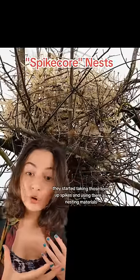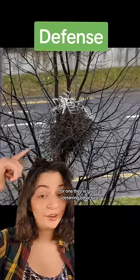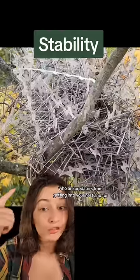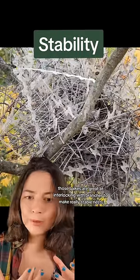They started taking those torn up spikes and using them as nesting materials, which serve two different purposes. For one, they're great at deterring other birds who are predators from getting into your nest. And for two, those spikes are great at interlocking with branches to make really stable nests.